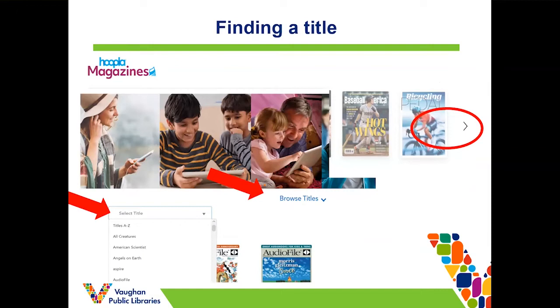Finding a title that interests you is very easy. You can browse through the covers — using the arrows as circled on the screen — or you can select a title from the drop-down list of all the magazines available. The best way to get to know the platform is really just to use it, so I'll give you a little demonstration now so you can see how it looks in action.